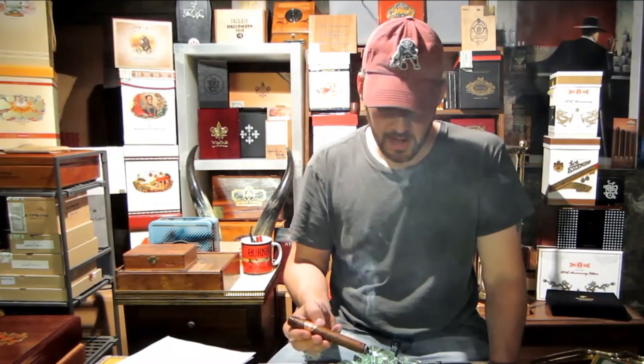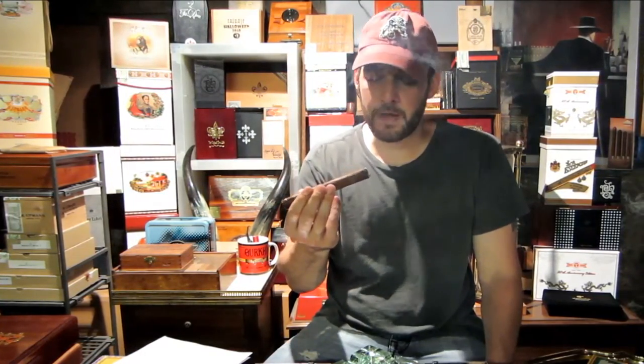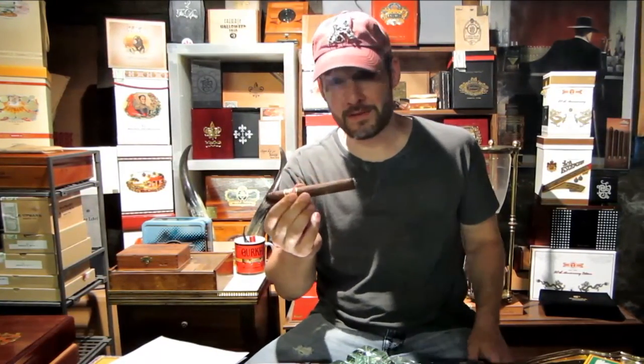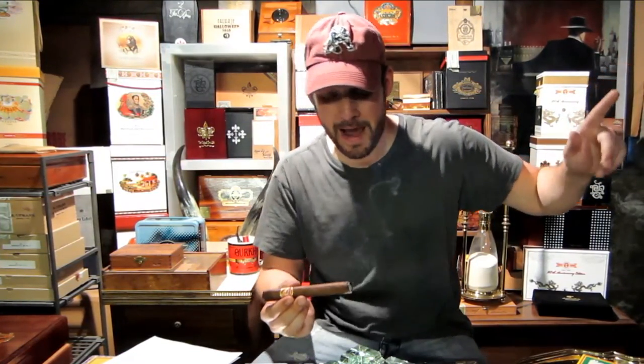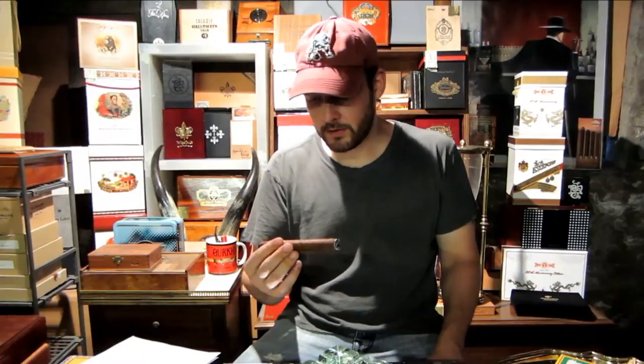Beautiful. Got a little over an inch of ash and it just fell off — I can't believe this thing even stayed lit. I had to pause, run all the way upstairs for a battery change and to do a little fact check, came back down, and the thing was still lit. It was like five minutes. I thought I was going to have to relight. Anyway — unbelievable. This thing is burning beautifully.